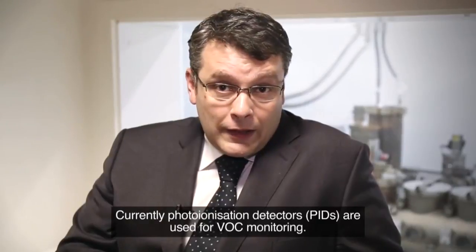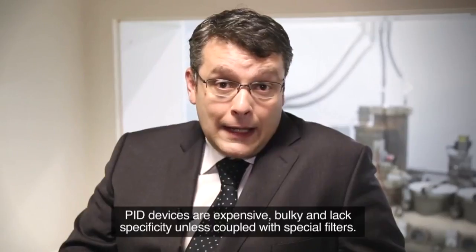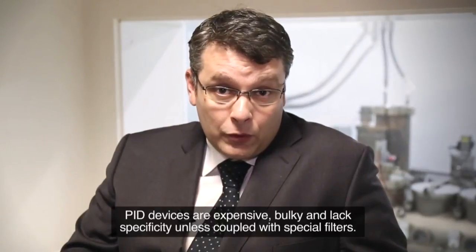Currently, photo-ionizing detectors are used for VOC monitoring. PID devices are expensive, bulky, and lack specificity unless coupled with special filters.